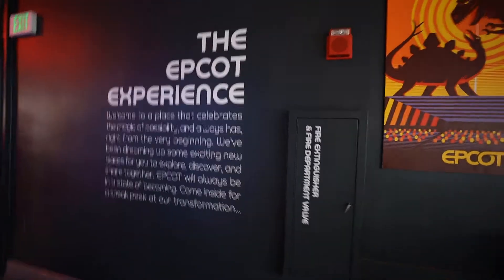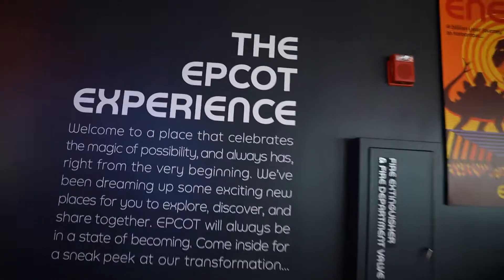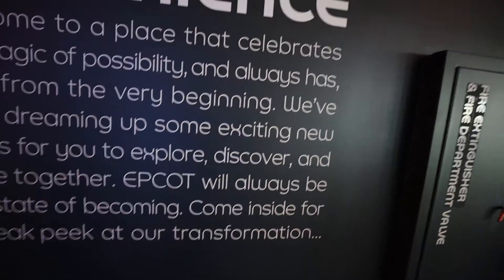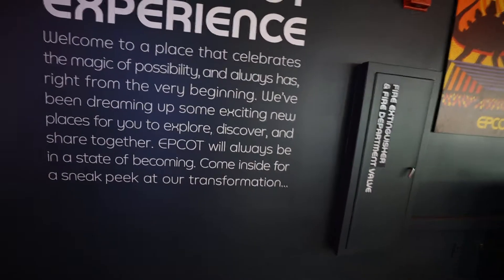Here are more country and pavilion-related signs, and you can see the little sign about the Epcot Experience. It reads: 'Welcome to a place that celebrates the magic of possibility and always has, right from the very beginning. We've been dreaming of some exciting new places for you to explore, discover, and share together. Epcot will always be in a state of becoming. Come inside for a sneak peek at our transformation.' And then we head into the interior showroom.